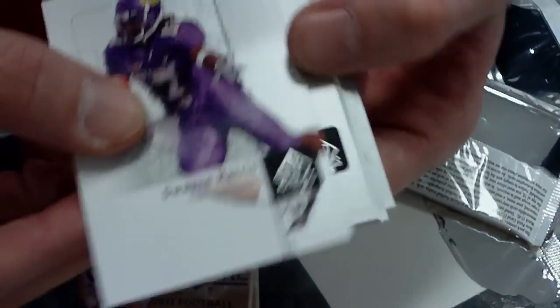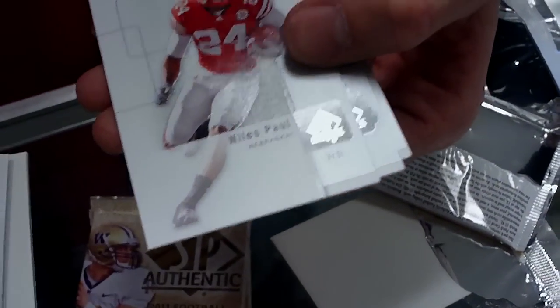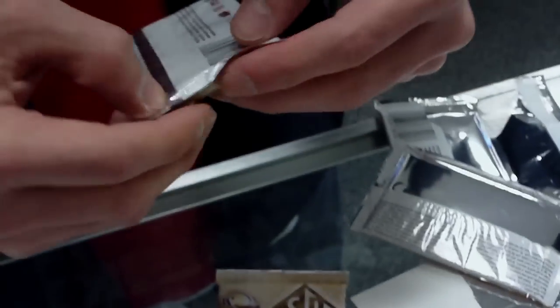Dwayne Harris, Ross Homan, Niles Paul, Damian Berry, Mark Ingram. Okay, two packs left.